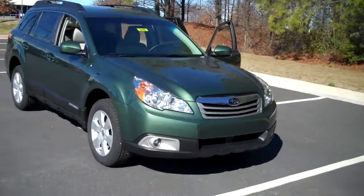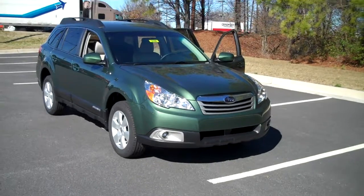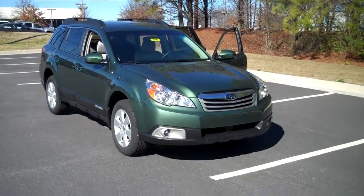We've got our fog lights up front there. Good looking car — come see it at Subaru of Kennesaw. See it online at SubaruofKennesaw.com or give us a call at 770-419-9800 and do ask for John. Thanks, have a good day.